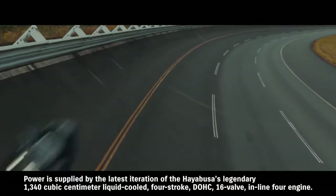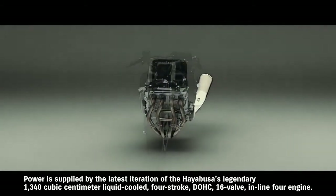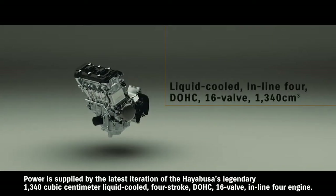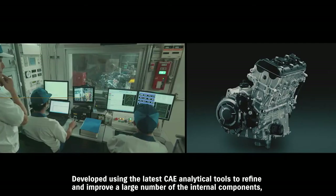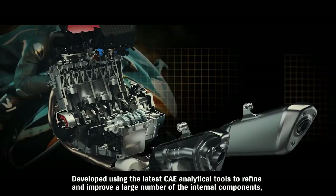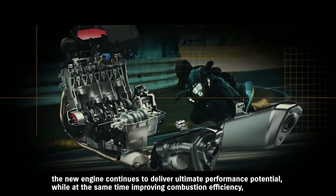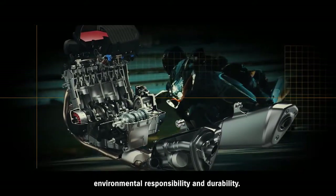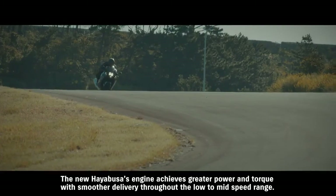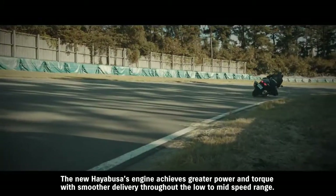Power is supplied by the latest iteration of the Hayabusa's legendary 1340 cubic centimeter liquid-cooled 4-stroke DOHC 16-valve inline-4 engine. Developed using the latest CAE analytical tools to refine and improve a large number of the internal components, the new engine continues to deliver ultimate performance potential while at the same time improving combustion efficiency, environmental responsibility, and durability. The new Hayabusa's engine achieves greater power and torque with smoother delivery throughout the low to mid-speed range.